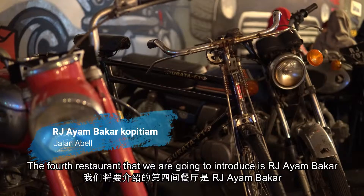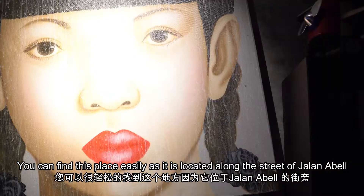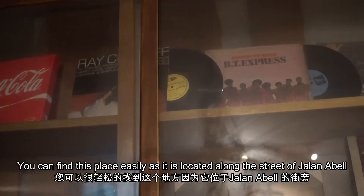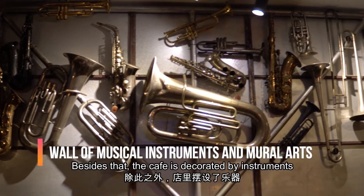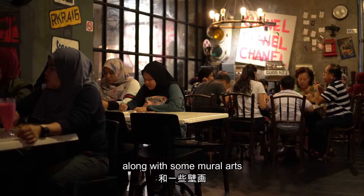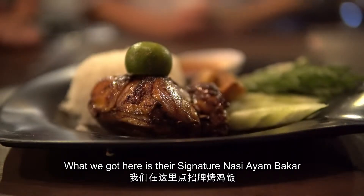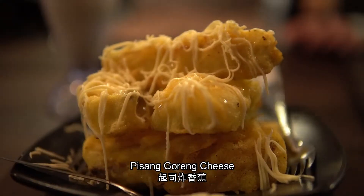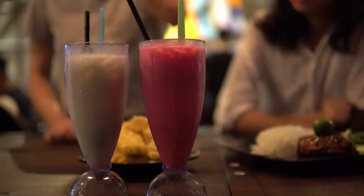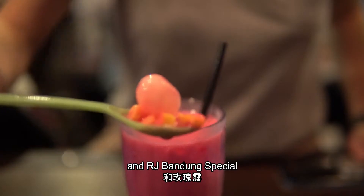The fourth restaurant we are going to introduce is RJ Ayambaka. You can find this place easily as it is located along the street of Jalan Abel. The cafe is decorated with instruments along with some mirror arts. What we got here is the signature nasi ayambaka, pisan goreng cheese, longan susu, and RJ Bandung special.